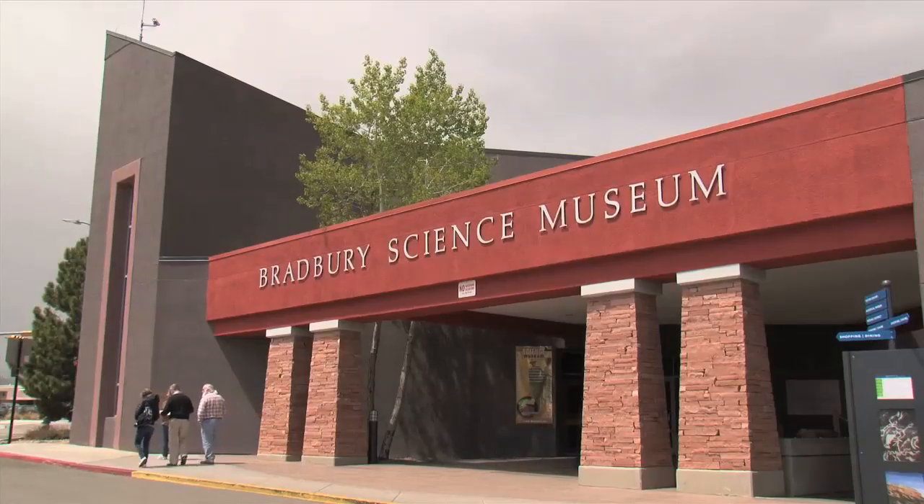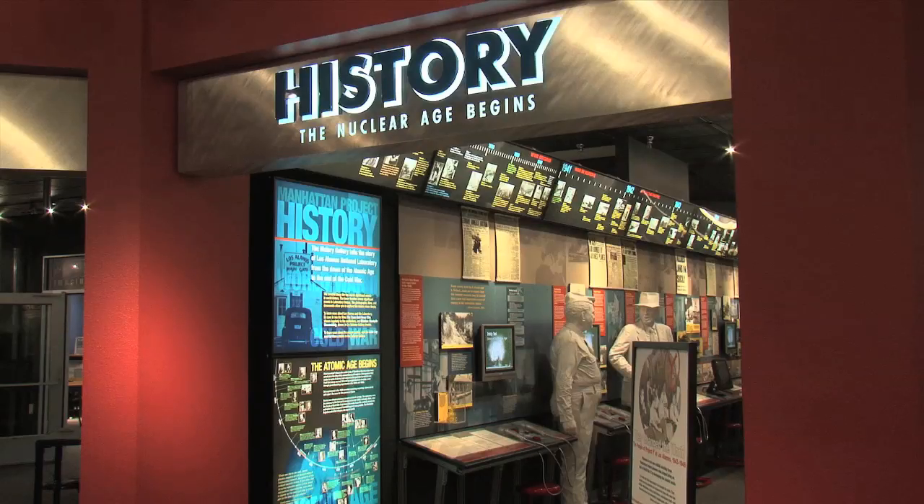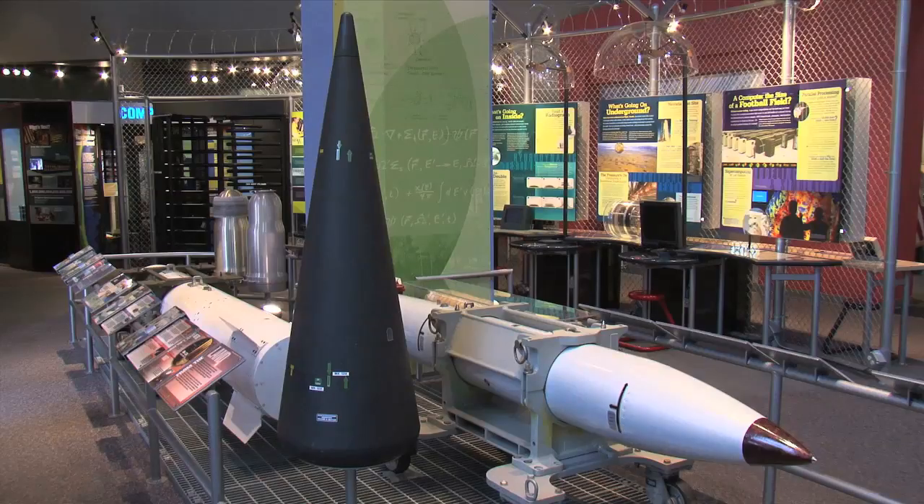The Bradbury Science Museum, operated by Los Alamos National Laboratory and located in downtown Los Alamos, New Mexico, is a window on the laboratory's past, present, and future.